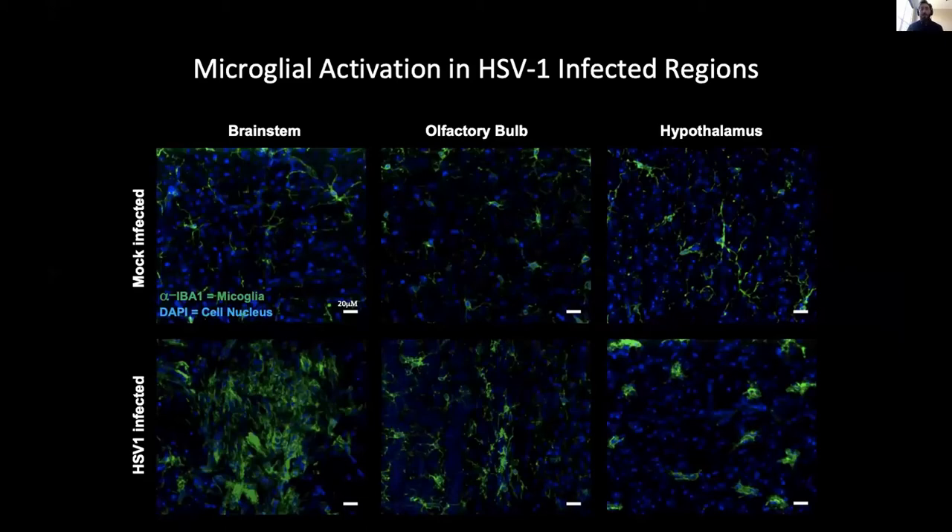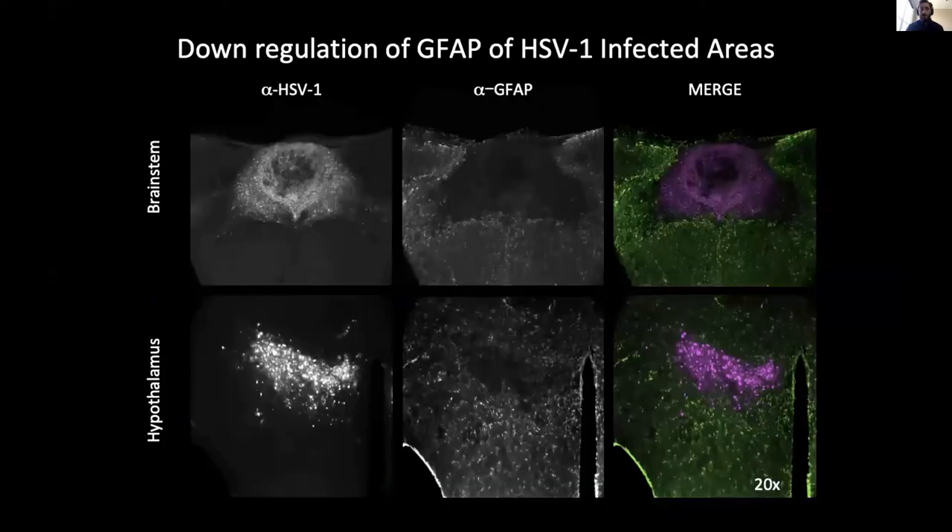This indicates an active immune response is happening. Additionally, we observed cell dysfunction. Images of the brainstem (top row) and hypothalamus (bottom row) were stained for the virus in one column and for GFAP (an astrocyte marker) in the next column. When the two images are merged, we see little to no GFAP in the infected areas, indicating downregulation of astrocyte function.